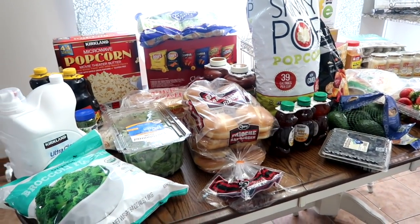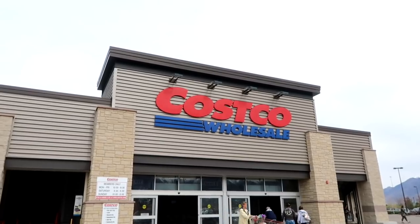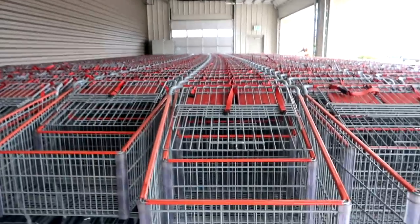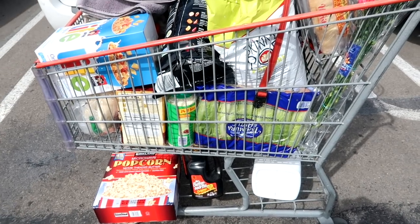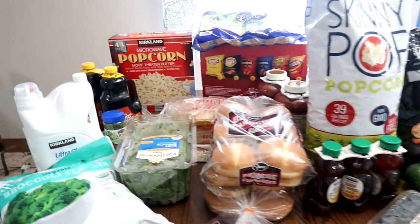Hello friends! Welcome back to She's an Arie Friend. Today I have a Costco haul for you. Let's just jump right into it.